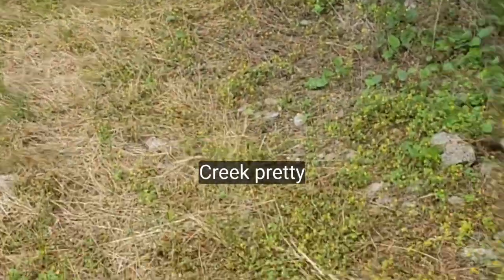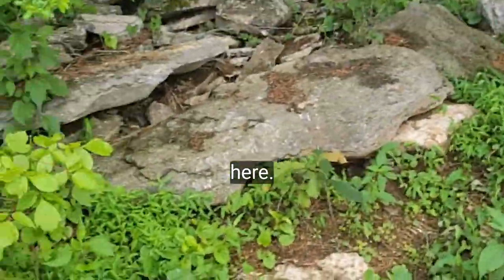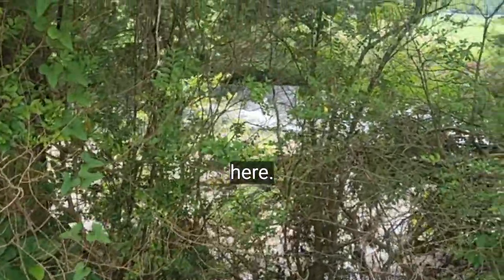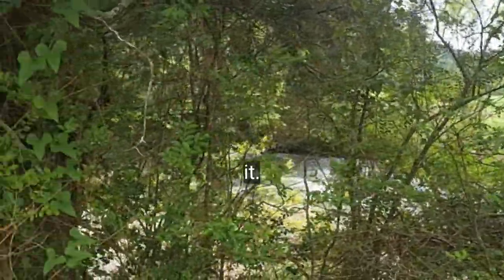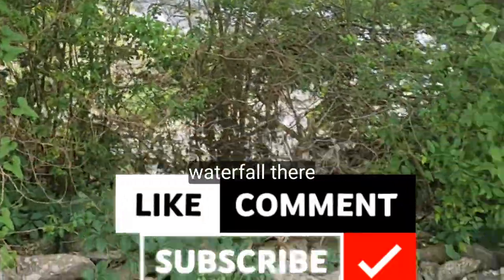I'll show you this creek — pretty creek out here. Water running in it. It runs fast like that old waterfall there.